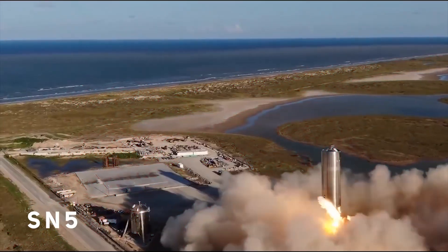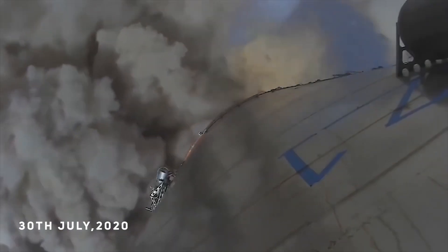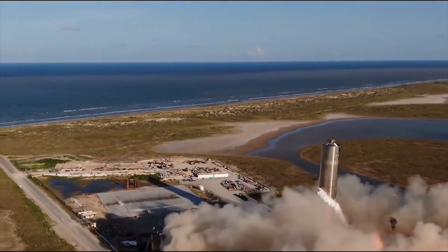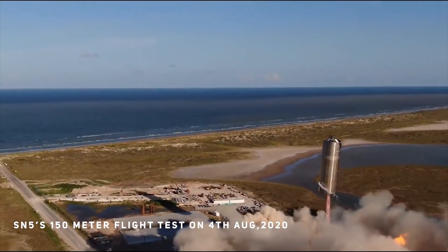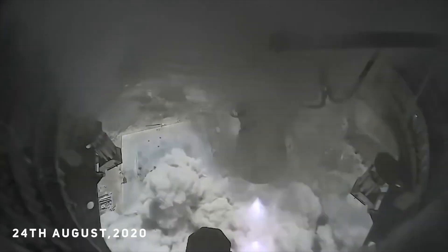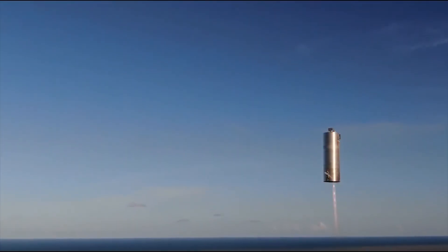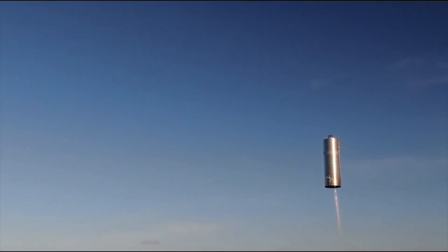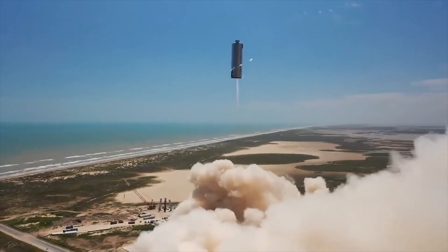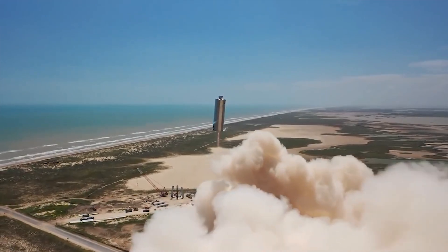Starship prototypes SN5 and SN6 were ready by the 30th of July 2020. SN5 went on to complete a 150-meter flight on the 4th of August 2020, and SN6 completed a static fire test on 24th of August 2020, followed by a 150-meter hop on the 3rd of September 2020. The SN5 and SN6 prototypes were the most successful at the time, but SN6 would not make it to space due to being powered by only a single engine.